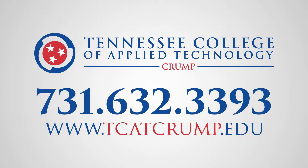Visit us online to learn more at tcatcrump.edu or call our office today at 731-632-3393.